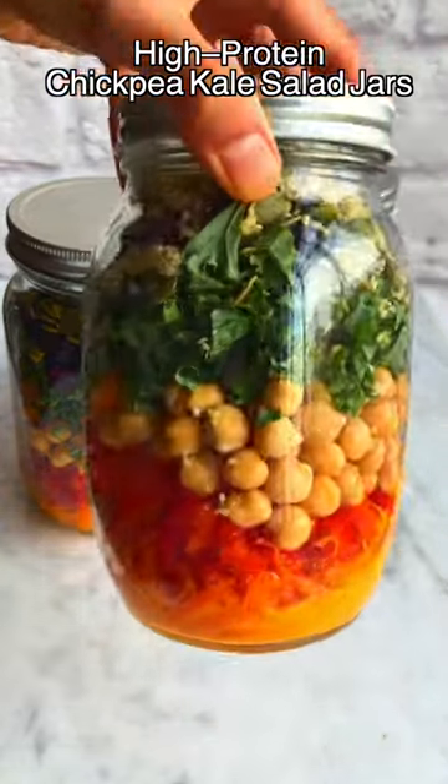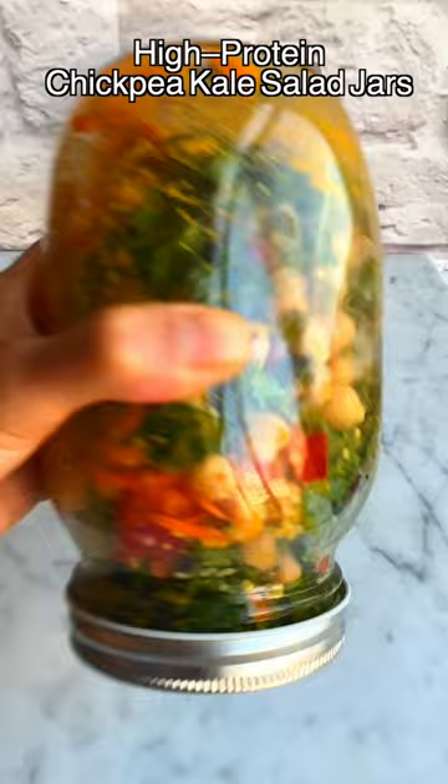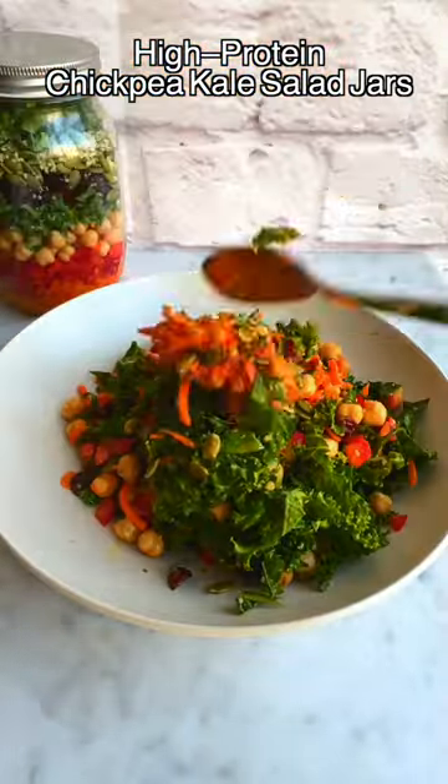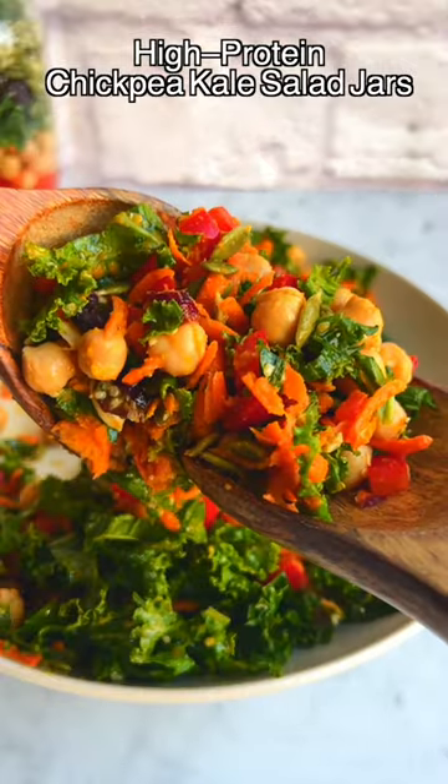Simply toss the chickpeas with some olive oil, garlic powder, and paprika and roast for about 15 minutes. You can also ditch the jars and mix the salad and dressing in a large bowl.